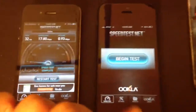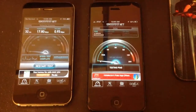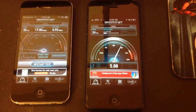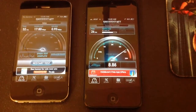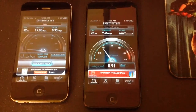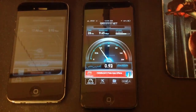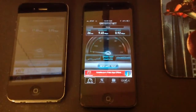Now switching to the iPhone 5, you can see the ping is a little better but the download speed is much slower at 9.45 Mbps. However, the upload speed seems to be pretty similar, holding steady at 0.92 Mbps.